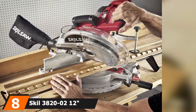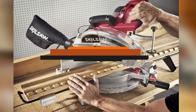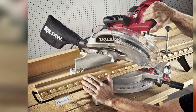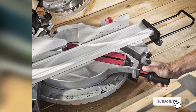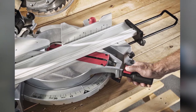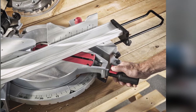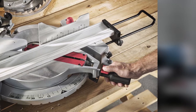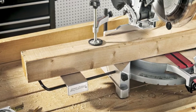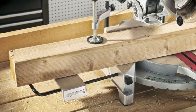The number 8 position is held by the Skil 3820-02 12-inch compound miter saw with laser. Skil, the company who invented the Skil saw, provides a very nice 12-inch saw with a 15-amp motor at a really reasonable price. This saw uses blades that take a 1-inch arbor for more blade stability. Skil has added extra features such as integral table extension supports and a workpiece clamp for accurate cuts. It also has a laser for the cut line for individuals worried about cutting accuracy.